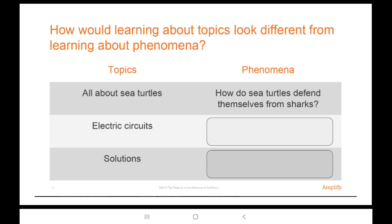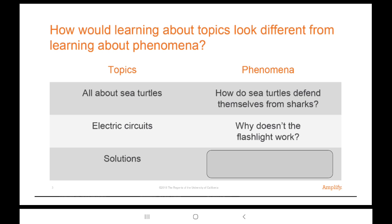Great, thank you all for sharing. Here's the phenomenon I decided to study: why doesn't the flashlight work? That's a pretty good phenomenon because flashlights are familiar — they're simple electric circuits and you can take them apart and easily experiment with them.